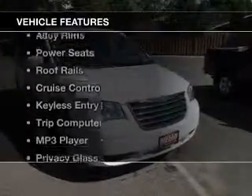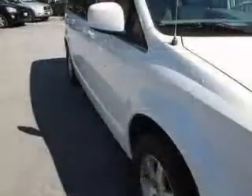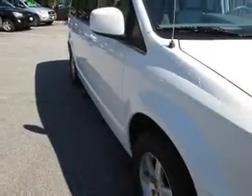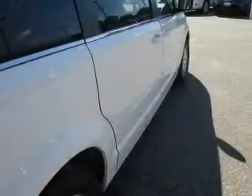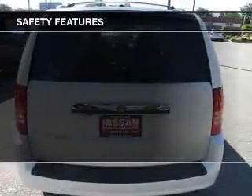The features include electric trunk, steering wheel controls, alloy rims, power seats, roof rails, cruise control, keyless entry, a trip computer, an MP3 player, and privacy glass. Safety was made a priority with these features.